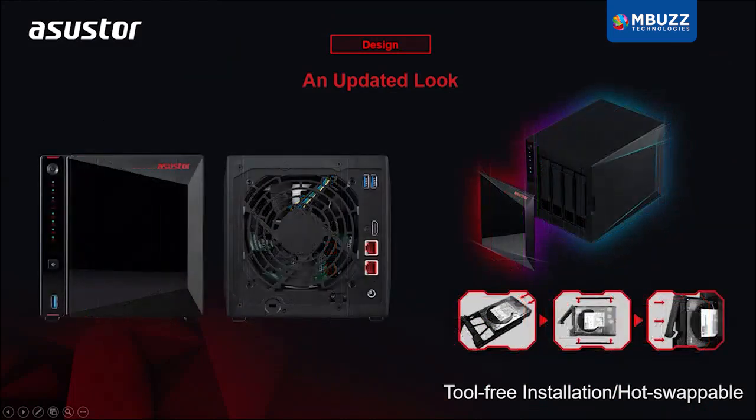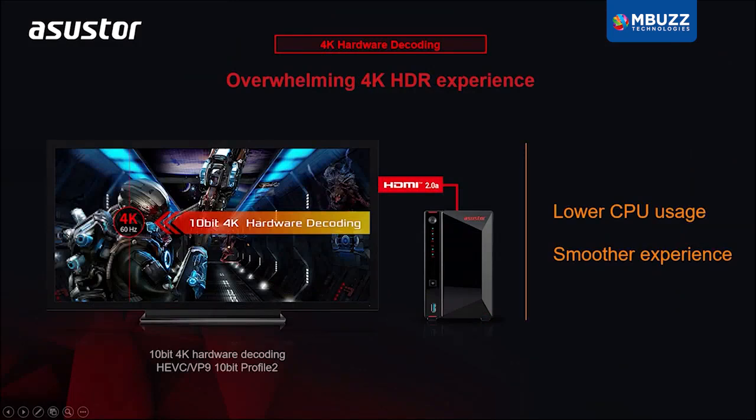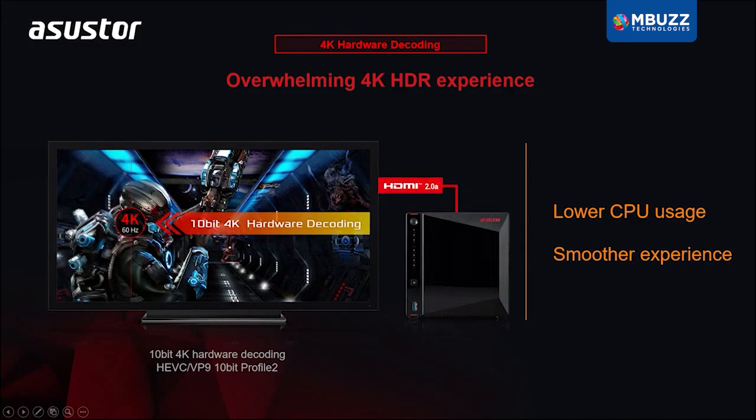The all-new AS52 and AS53 series come with a new theme catered toward enthusiasts to match the aesthetics of the hardware. The AS5202T and AS5304T, with the new and efficient Gemini Lake processors, feature a graphics processor that supports smooth playback of 4K 60Hz HDR content through an HDMI 2.0a port that also supports 10-bit color.